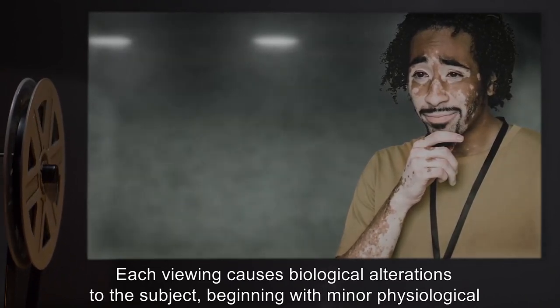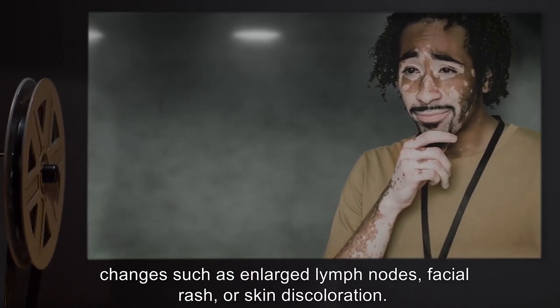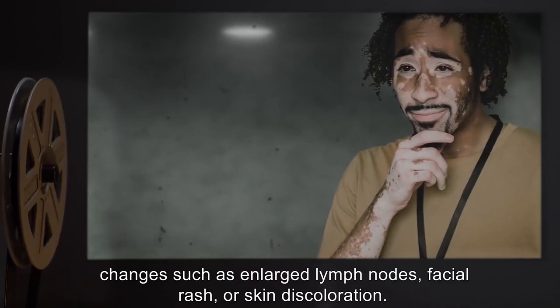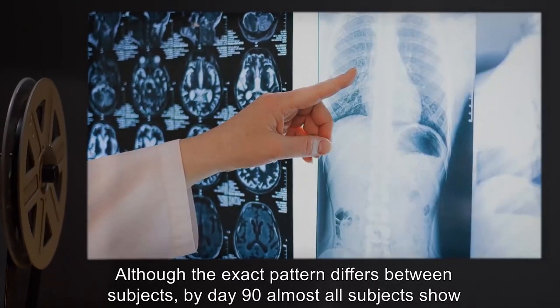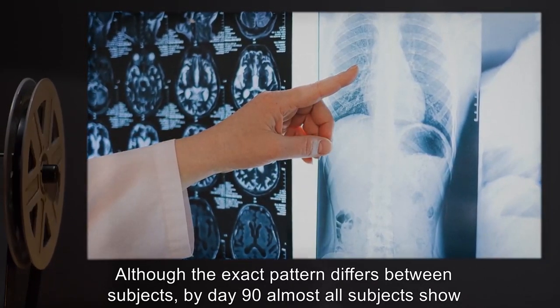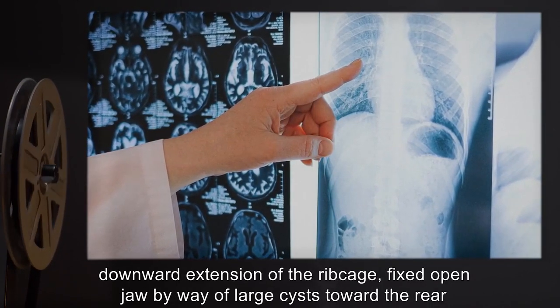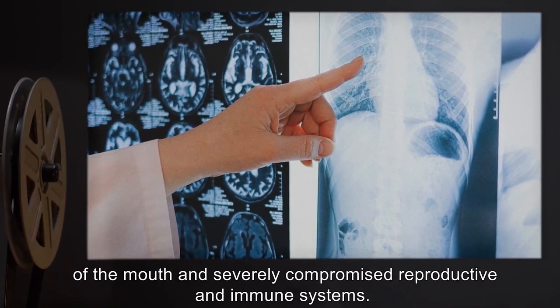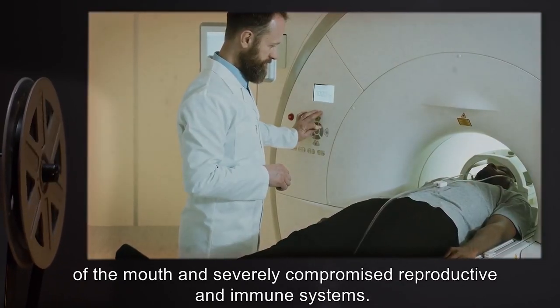Biological alterations begin with minor physiological changes, such as enlarged lymph nodes, facial rash, or skin discoloration. Although the exact pattern differs between subjects, by day 90, almost all subjects show downward extension of the ribcage, fixed open jaw by way of large cysts towards the rear of the mouth, and severely compromised reproductive and immune systems.